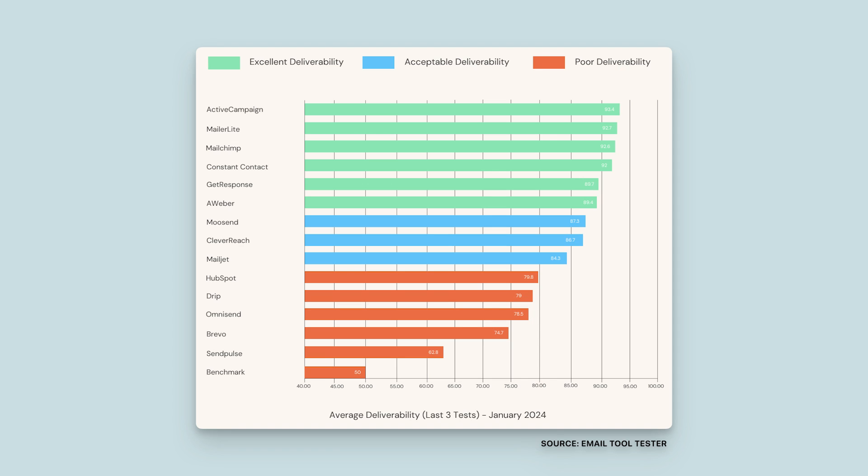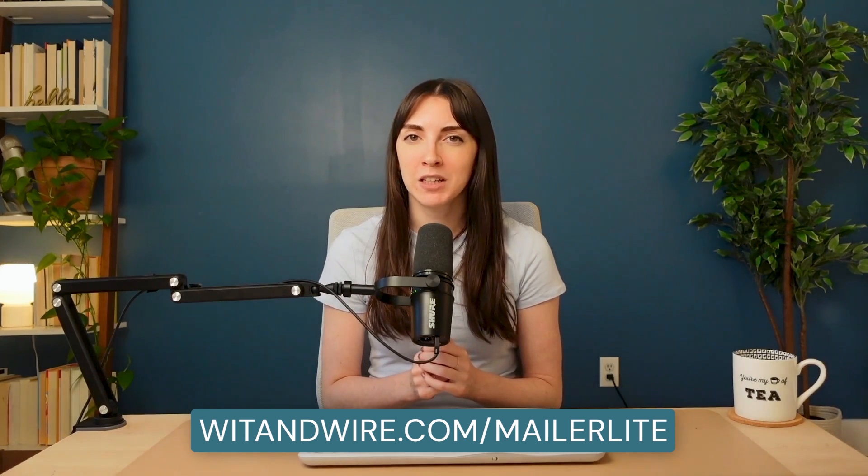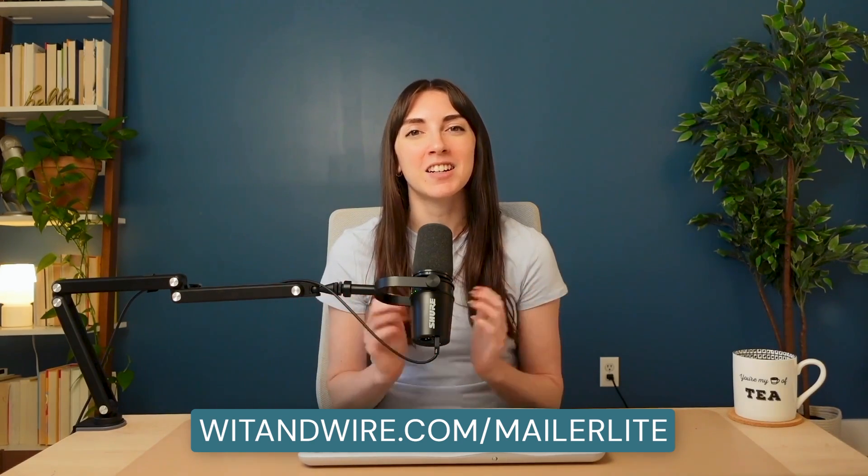MailerLite has also historically had some of the strongest deliverability in the industry — deliverability measures the percentage of your sent emails that actually reach your subscribers' inboxes. As shown in data from Email Tool Tester, MailerLite not only ranks in the green today but is consistently ranked among the top platforms. Overall, I think MailerLite is probably the most well-rounded budget email marketing platform. You can visit witandwire.com/mailerlite to create your own free account and start testing.